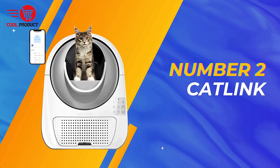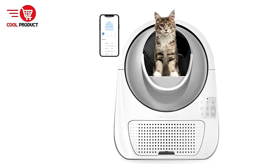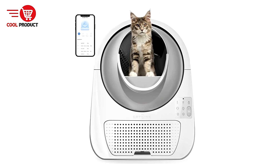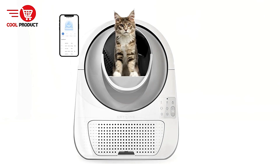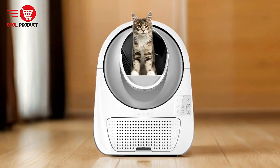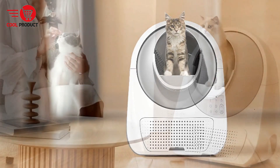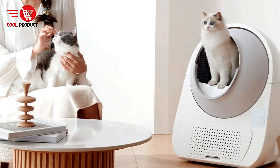Coming in at number two is the CatLynx Self-Cleaning Cat Litter Box. For cat owners — especially those with multiple cats — managing litter boxes can become a daunting task. The CatLynx promises to simplify this routine with automatic cleaning, remote control via app, and several advanced features designed to improve convenience and cat health monitoring. Let's review the pros and cons of this smart litter box.